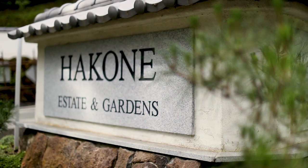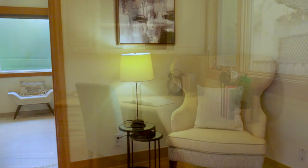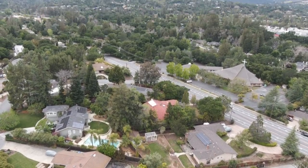The schools here are very important. We have Saratoga High School and nearby private schools like Harker. We have easy access to the freeway, and if you're going to the beach in Santa Cruz, it's just over the hill. Saratoga is conveniently located to many Silicon Valley companies.